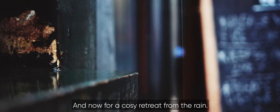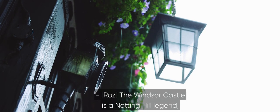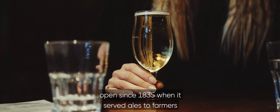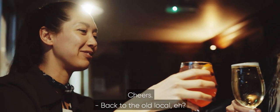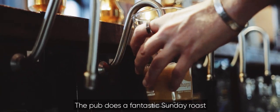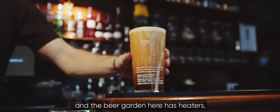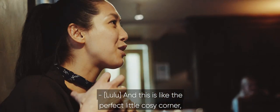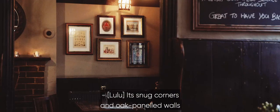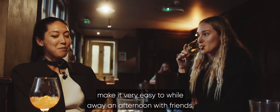And now for a cosy retreat from the rain. The Windsor Castle is a Notting Hill legend, open since 1835, when it served ales to farmers on the way to market. It feels more like a village pub than a London boozer. The pub does a fantastic Sunday roast, and the beer garden has heaters — always a bonus in the UK. Its snug corners and oak-panelled walls make it very easy to while away an afternoon with friends.